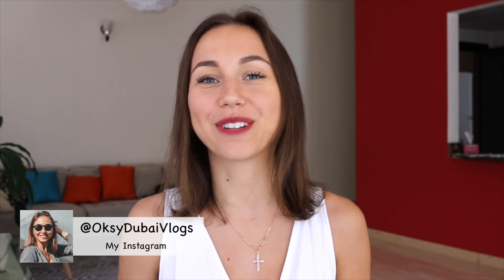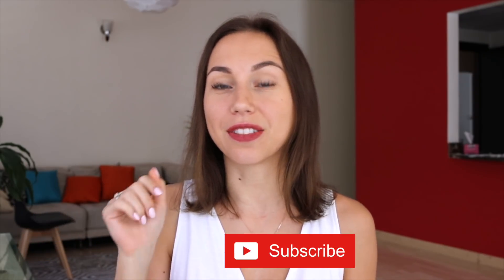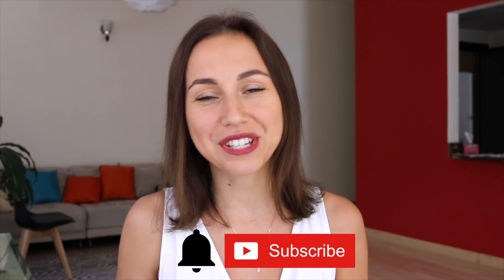Hi guys, welcome back to my channel. If this is your first time here and you would like to know more information about life in Dubai, don't forget to hit the subscribe button and click the bell icon. When people move to Dubai, they have a mission to earn and save some money to open a business or to support their families, but the reality is that Dubai can be very expensive if you are not careful with your expenses. In this video, I'm going to give you my top 10 tips on how to save money in Dubai.